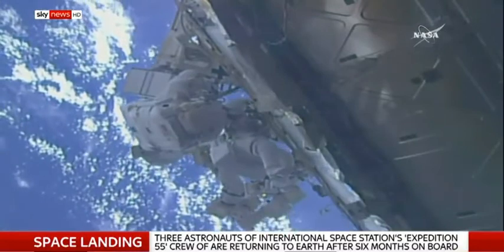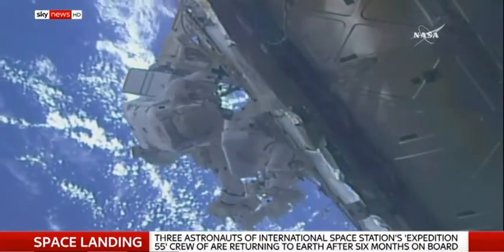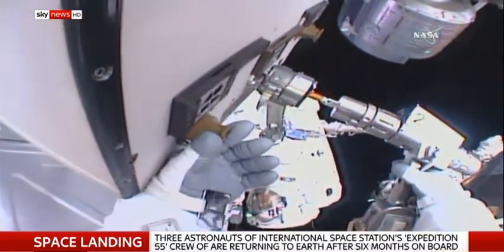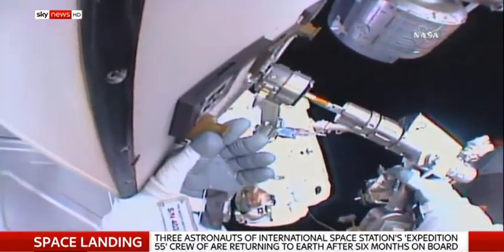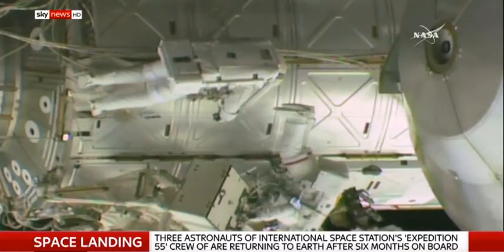Maybe contrast that a little bit with how NASA goes about it — they seem to reinvent the wheel every time and push technology. At the moment the Soyuz is the only way to get up there, at least for people. SpaceX can deliver cargo, but Soyuz is the only workhorse. It's solid. We know what happens.